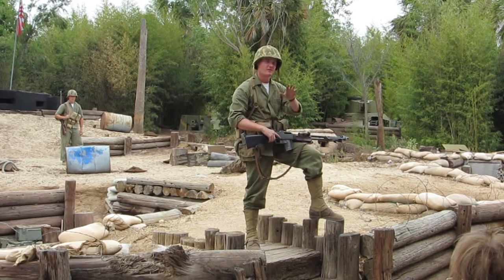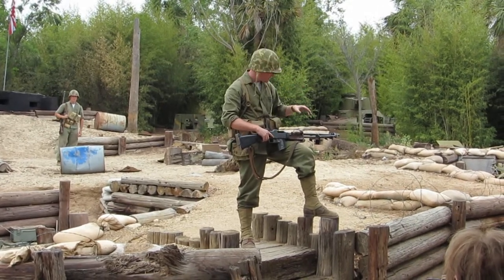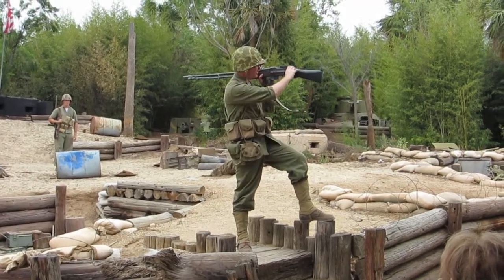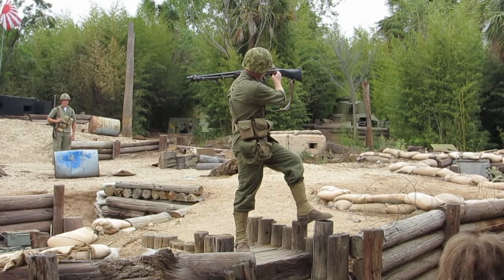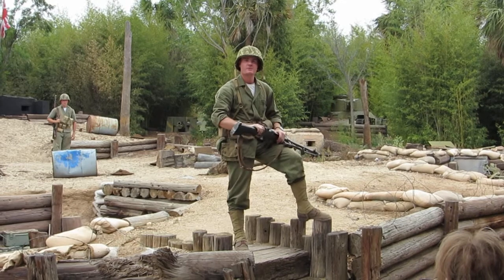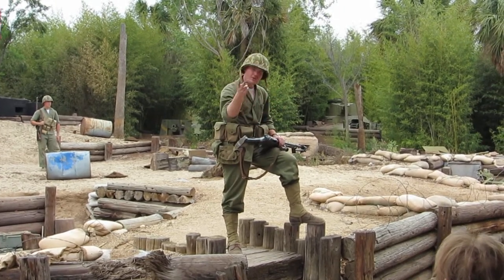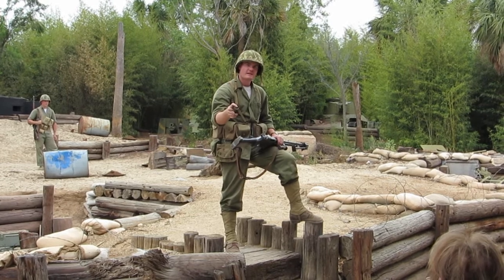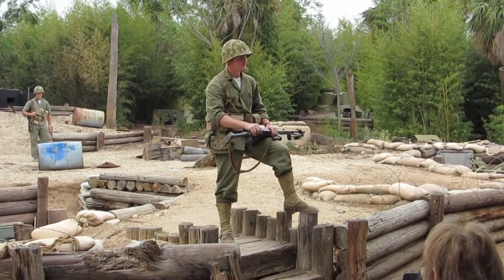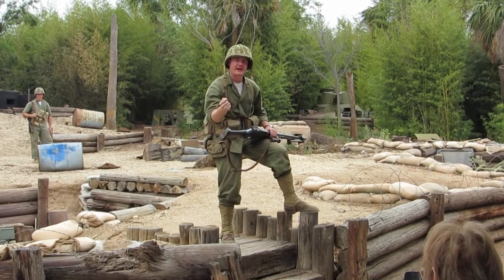We're firing the BAR, but before I do, I've got a little something I want to share with you all — a little piece of information. On the receiver right here you've got a selective switch, and it toggles the rate of fire on the BAR. It's got two letters: one says F, one says A. Let me explain. F stands for fast. A — awful fast.